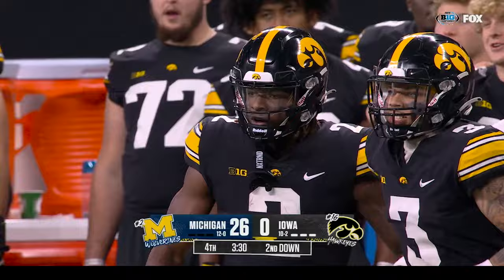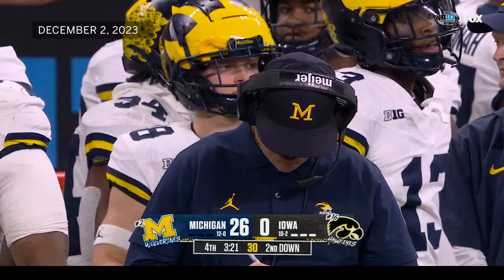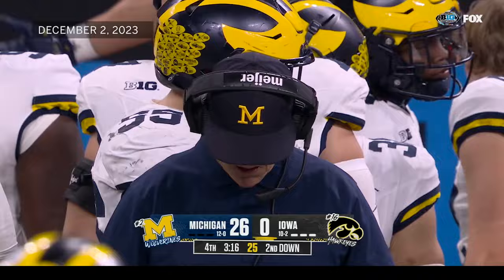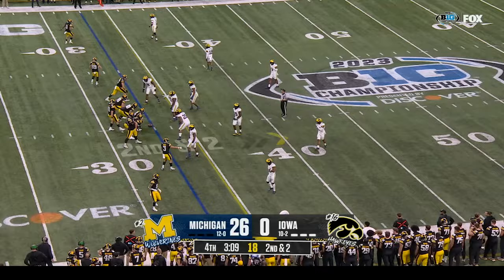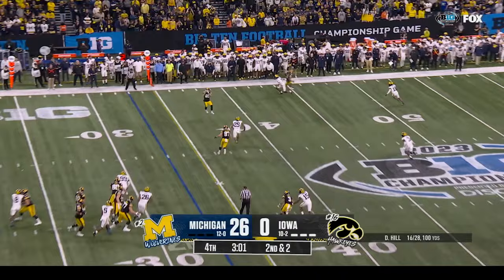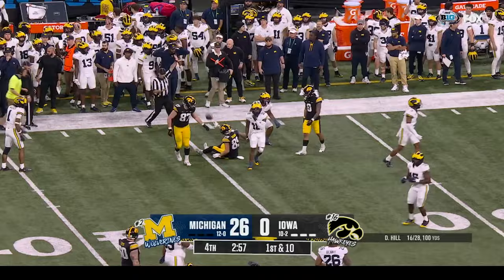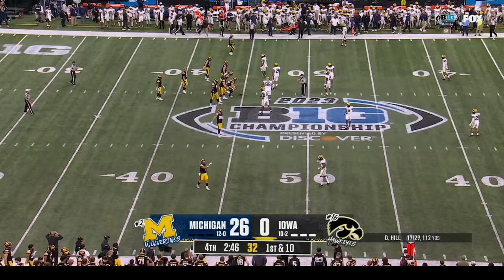Remember, Georgia did not play a very tough schedule — that's been well documented. Their best win is going to be Missouri on the board, and Missouri is probably overrated by a couple of spots. They survived a sixty-one yard field goal to Kansas State. This is a wild year — trust me, there's not an easy answer. I think there's going to be people arguing for Georgia and Florida State. My four would be Washington, Michigan, Texas, and Alabama — and I think it would be one heck of a playoff.